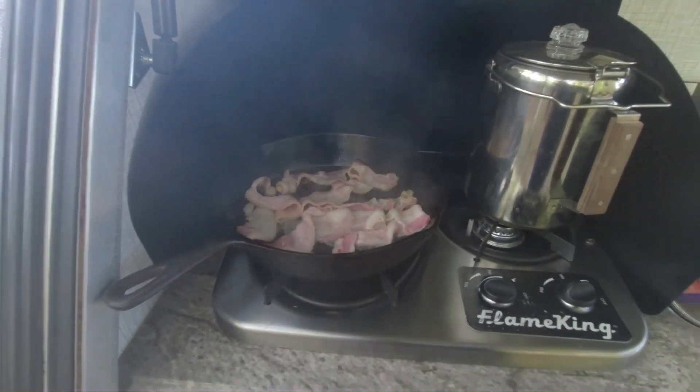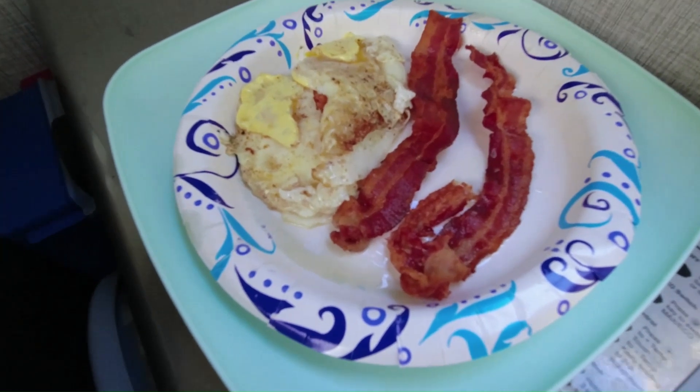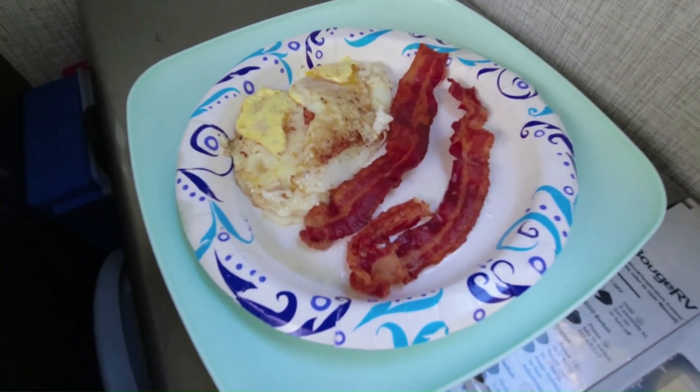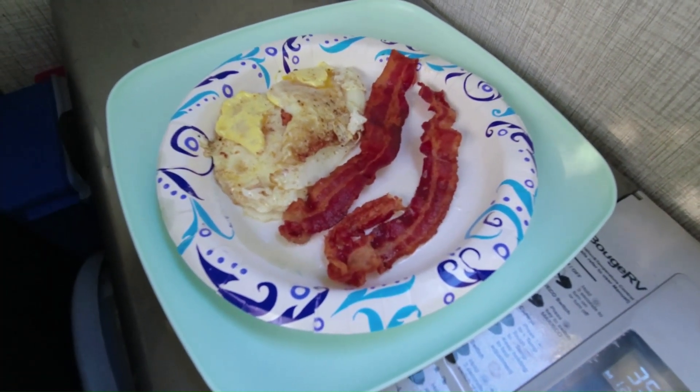Bacon in the Bushwhacker — start of a good morning. The finished product. Nothing beats camp food. Bacon and eggs. I'm going to chow down and catch you in a few.